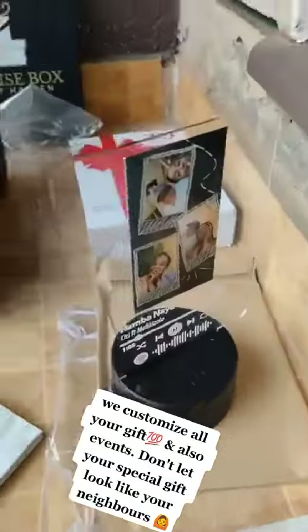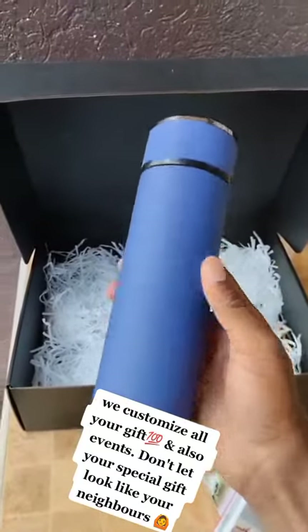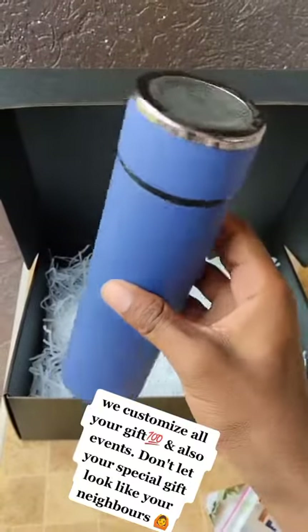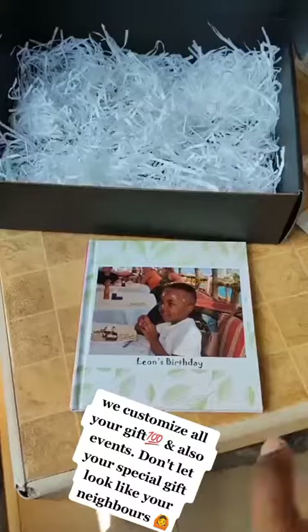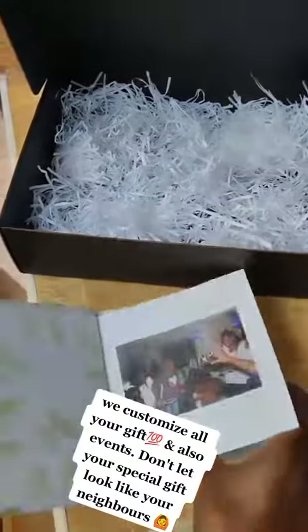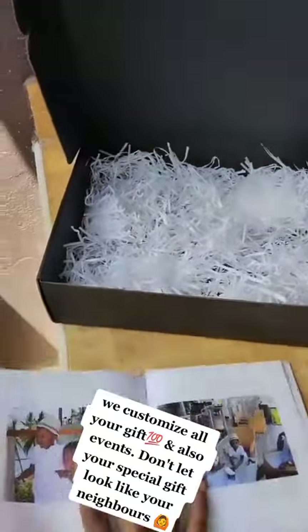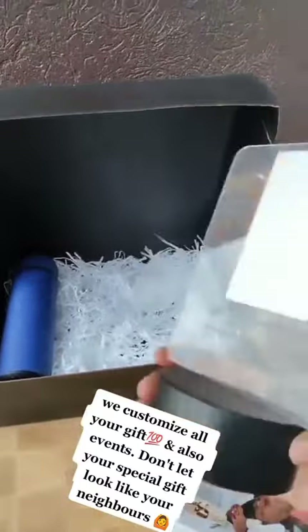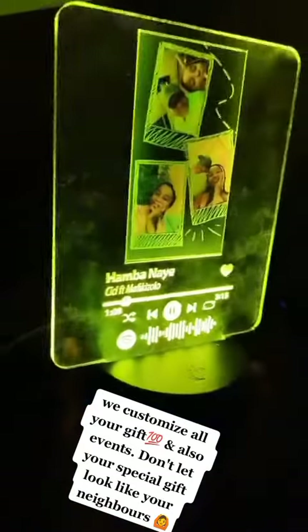The next thing is the gift box — the surprise box. The thermoflask is customized. This is a photo book. And this is a light — a light plaque.